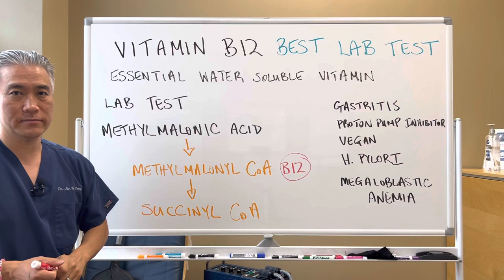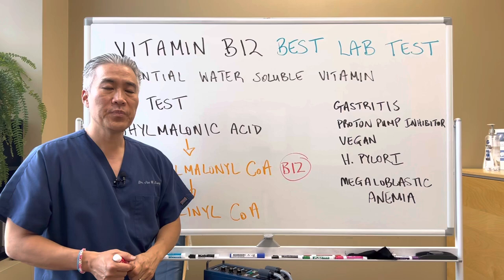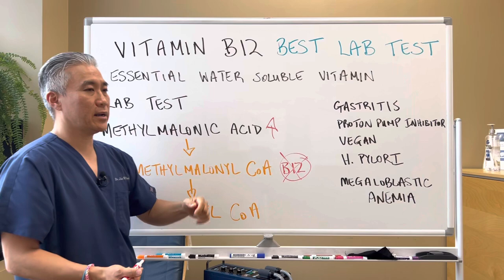The best lab test is called methylmalonic acid. Methylmalonic acid has to go all the way down to succinyl-CoA, and in order for that to happen, you need B12. If you're deficient in B12, what happens is methylmalonic acid will go up. So if you don't have enough B12, it's going to create a backup, and you're going to have an elevation of methylmalonic acid on your blood test.